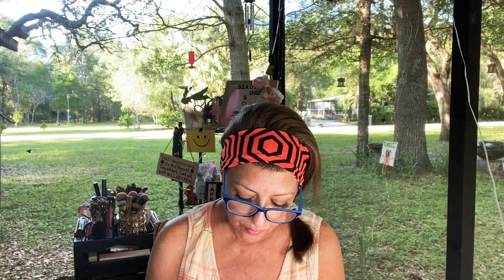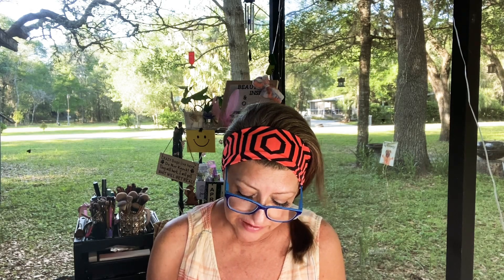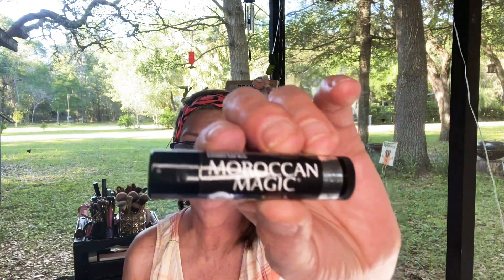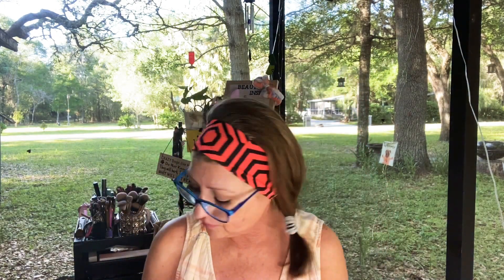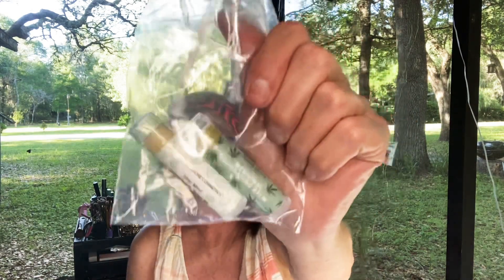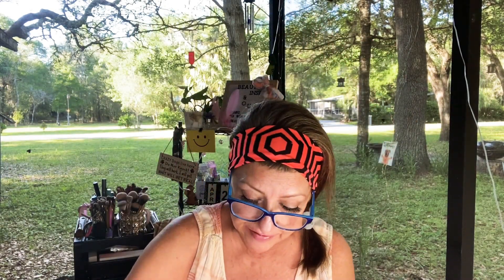I'm kind of glad I got these because I've been running a little low. This is the Moroccan Magic — it's with argan oil and essential oil lip balm. But I got that one — I'm not going to open that yet. Then I must have really wanted some lip balm because I got two more.